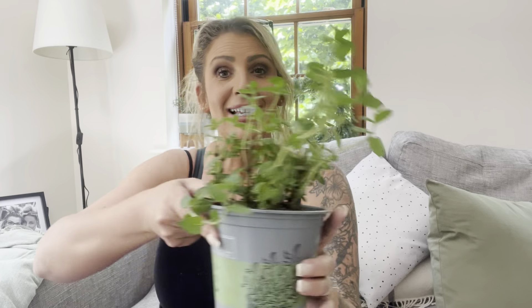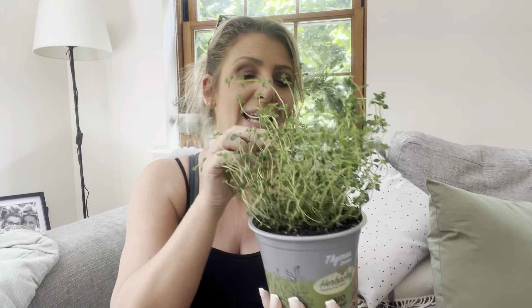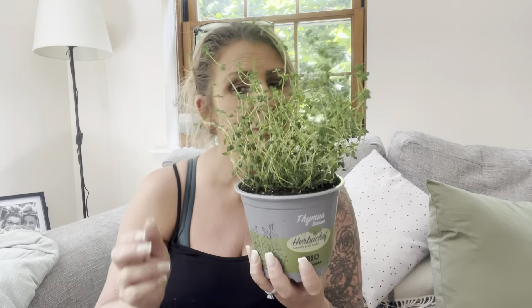Do you guys remember I did my little planter in the garden? It's coming on very well — and what I mean by that is nothing's died yet! I picked up some mint from Home Bargains yesterday; I think these were £1.49 each. I'm going to plant that in there too. You can just call me Charlie Dimmock now. There's something really quite therapeutic about growing herbs in your garden.